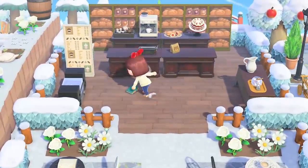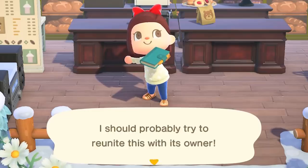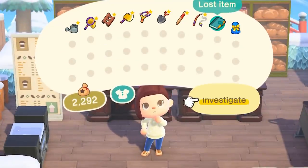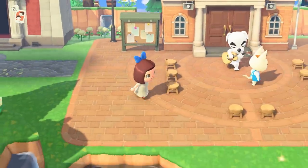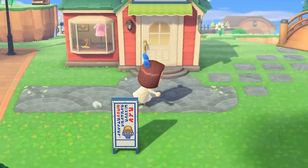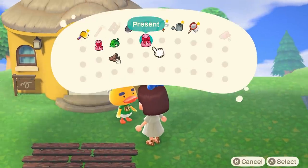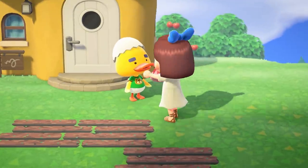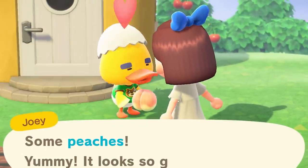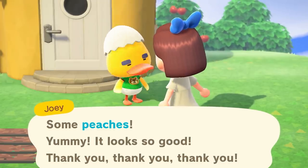Lost items can be found chilling on the ground anywhere on your island. I'm not sure exactly the chances of them appearing, but I usually find one once per week. They're kind of a pain to look for since our islands are so freaking big. I tend to just find them as I run around doing my daily tasks and searching for that one villager that I still need to give a gift to — who's probably in the museum, but I refuse to look there until I've looked everywhere else first because the museum is huge and annoying to look in.